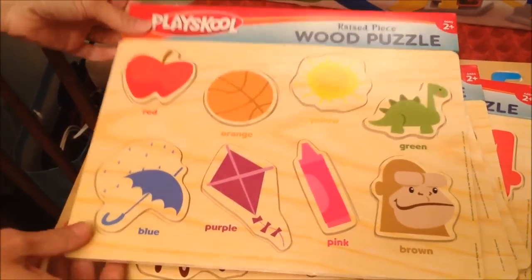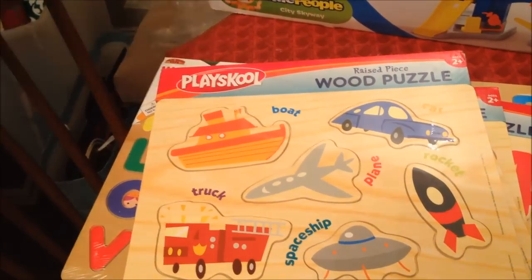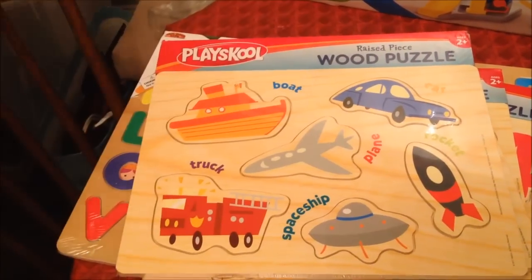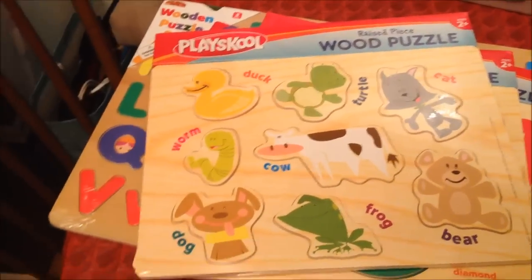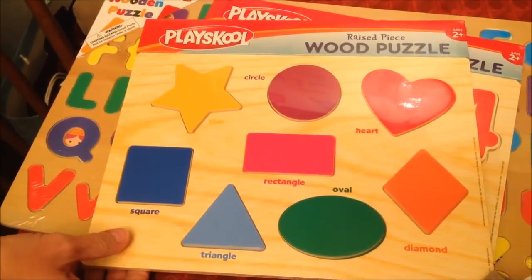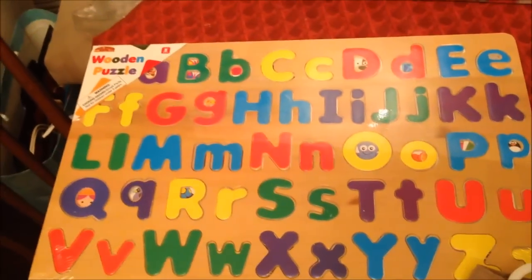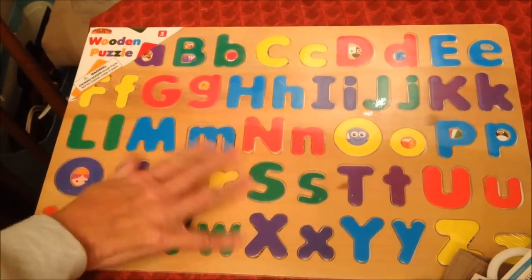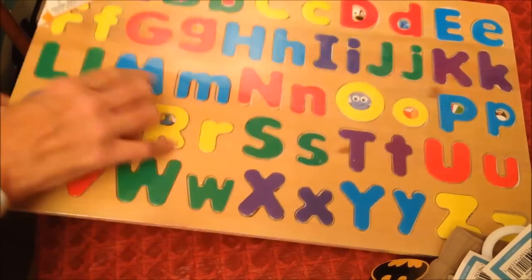And then these are just shapes and colors, vehicles and animals, shapes and numbers, and then the alphabet. Now that I look at them, they'll probably be too little for him because he'll get them stuck in his mouth. But I'll warn her of that and we'll keep them up. I got a good deal on them - I wanted to buy them while I could.